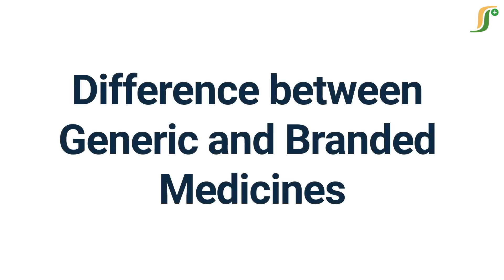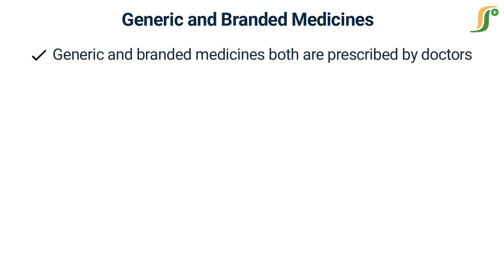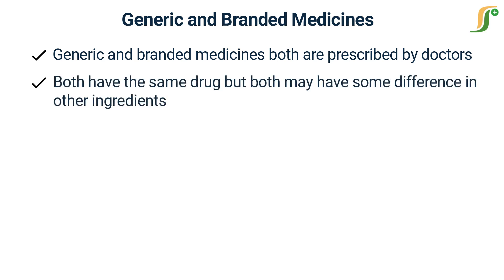Welcome to a new learning video on pharma guideline. Today we will discuss the difference between generic and branded medicines. A lot of people have misperceptions regarding the quality of generic and branded medicines. Both are prescribed by doctors, both have the same drug, but both have some differences in other ingredients.